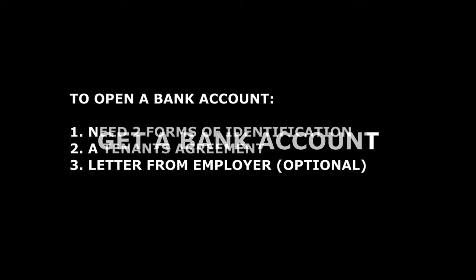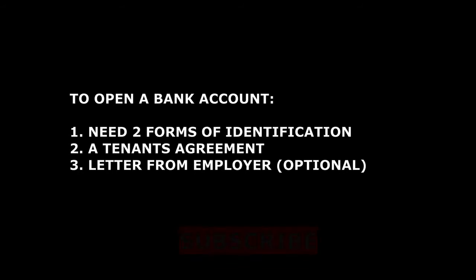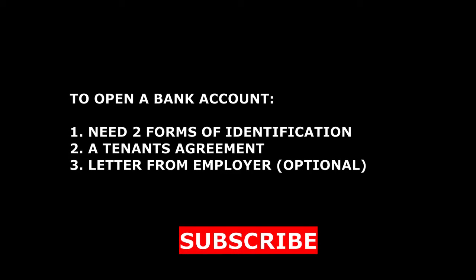Once you've got your National Insurance number, get yourself a UK bank account. Most employers will pay you directly into your bank account, so you need a basic current account. Most people that come into the UK for the first time tend to opt for Lloyds Bank or Santander Bank.